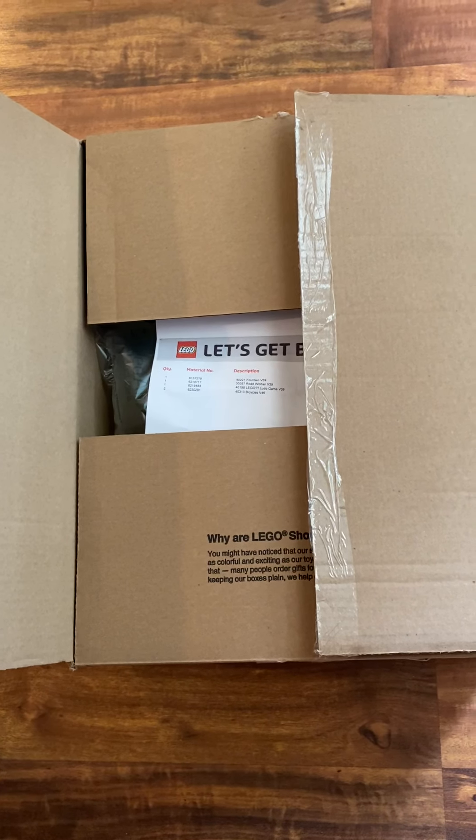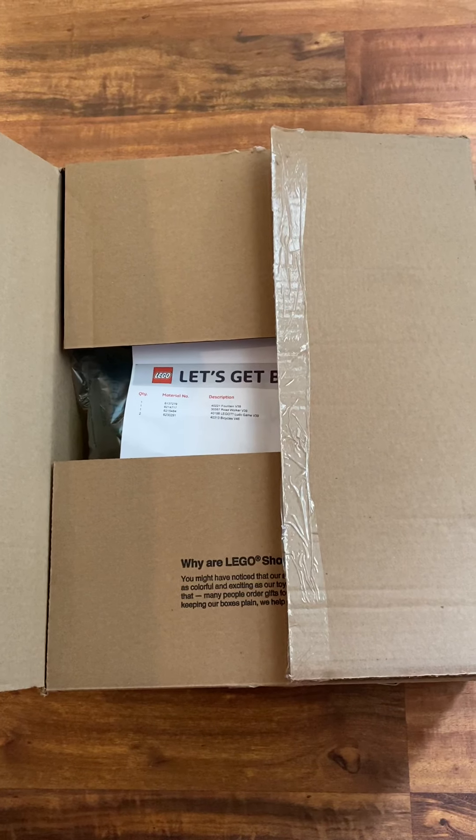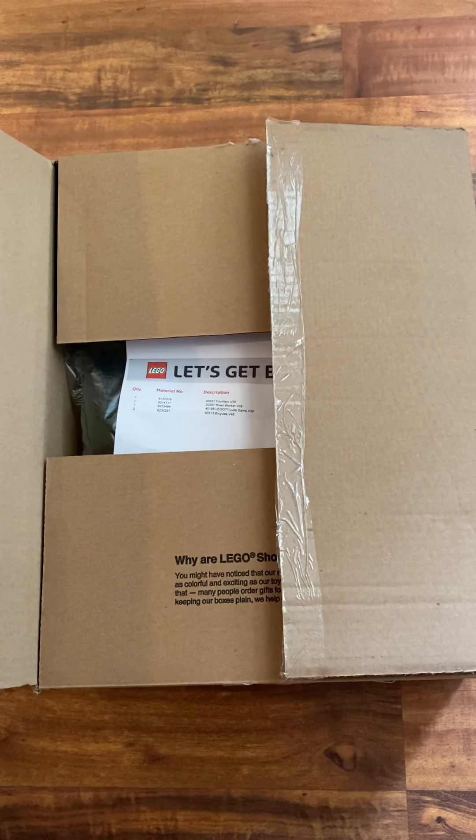Greetings and welcome, again, to anyone that actually takes the time to watch these videos or follow this channel. It is I, the AFOL champ — the adult fan of LEGO champion — here with another video for you.